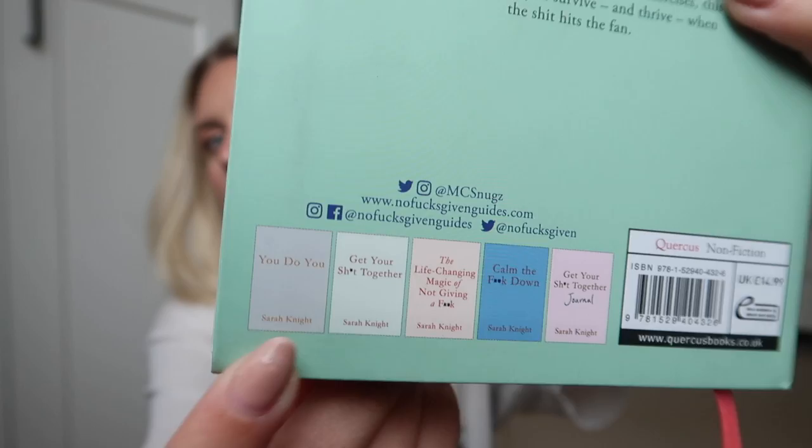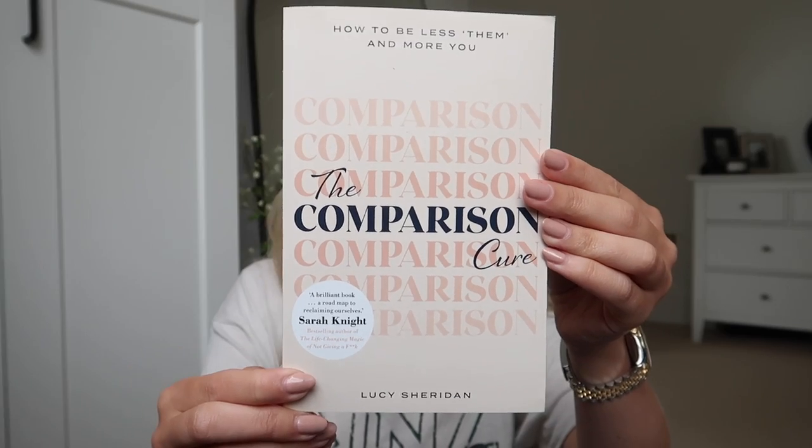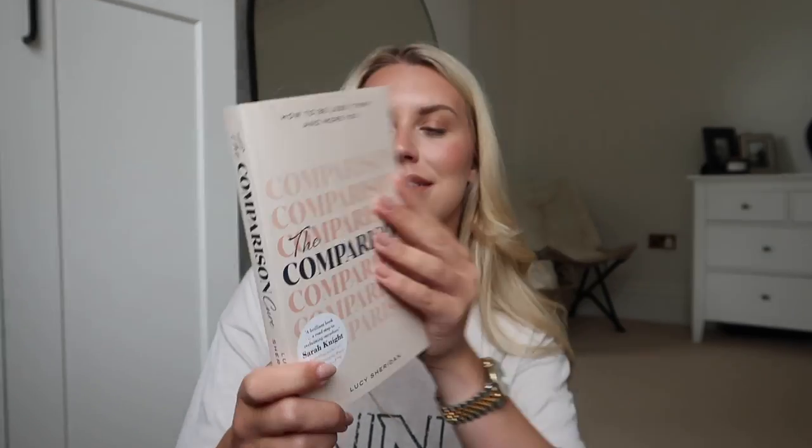I got one from Sarah Knight — I'm sure you've seen her books before, she's a bestselling author of various guides. What I liked about this one is that it's a journal, so it's a bit more guided with sections you can fill out. You know me — I love a journal. I also got a book by Lucy Sheridan, the world's first and only comparison coach, called The Comparison Cure. It has interactive sections you can fill out, and Sarah Knight has actually reviewed it as 'a brilliant road map to reclaiming ourselves.'